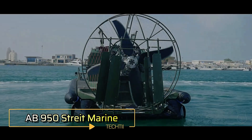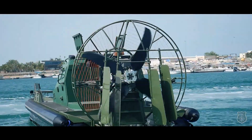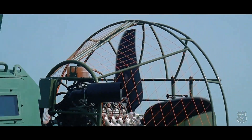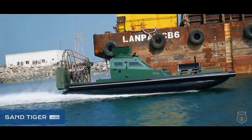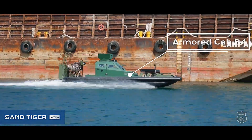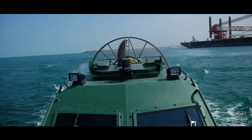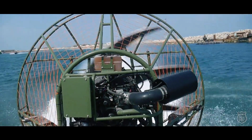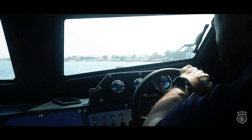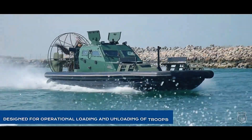AB 950 Striped Marine. The AB 950 armored airboat, developed by Striped Marine, is designed for patrol and rescue missions in shallow or hard-to-reach water areas. Measuring nine meters in length and three meters in width, this versatile vessel weighs 3,200 kilograms and is powered by a gasoline engine with a 400-liter fuel tank, allowing it to reach speeds of up to 33 knots via its propeller system.